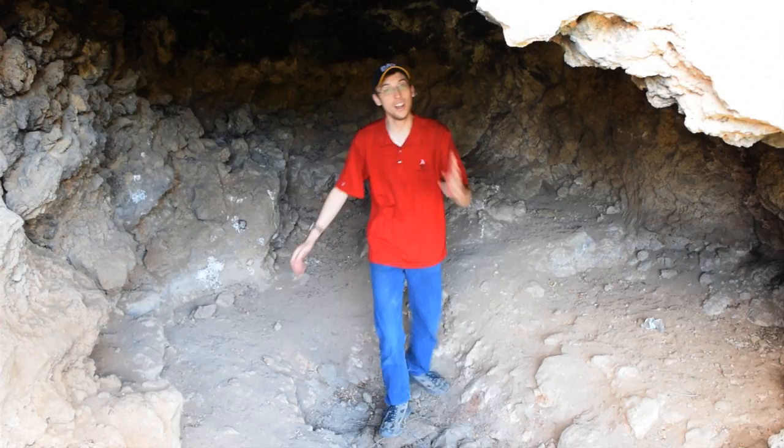We're filming right now? We're doing it, okay. Hello everyone, I am Joshua Nye, the science guy here.